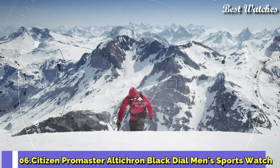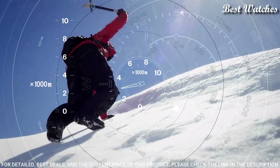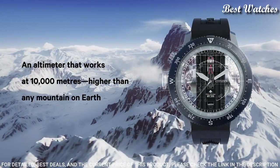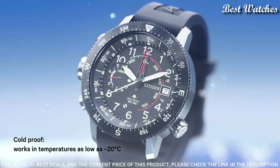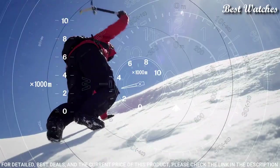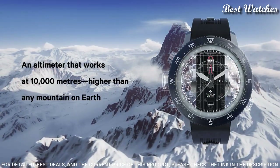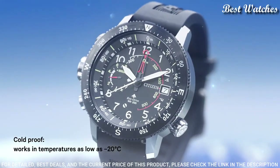Number 6. Citizen Promaster Ulticron Black Dial Men's Sports Watch. Silver Tone Stainless Steel Case with a Black Rubber Strap. Bi-Directional Rotating Black Stainless Steel Bezel. Black Dial with Silver Tone Hands and Arabic Numeral Hour Markers. Dial Type: Analog. Caliber EcoDrive J290 EcoDrive Movement. Scratch-Resistant Mineral Crystal. Case Size 46mm, Case Thickness 14.5mm, Band Width 22mm. Water-Resistant at 200m / 660ft. Functions: Date, Hour, Minute, Second, Altimeter, Compass, Power Reserve Indicator.